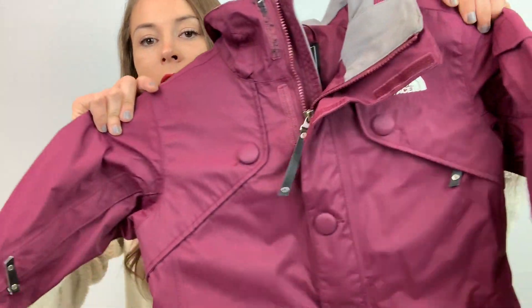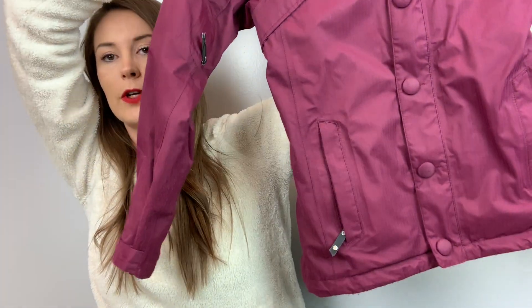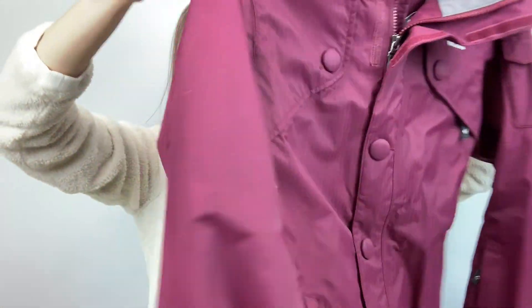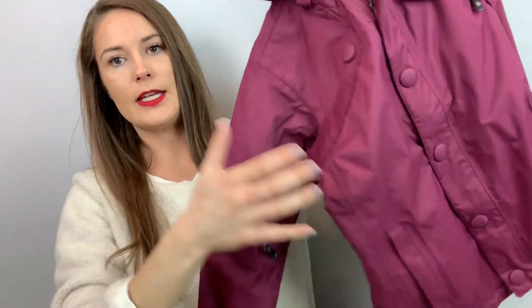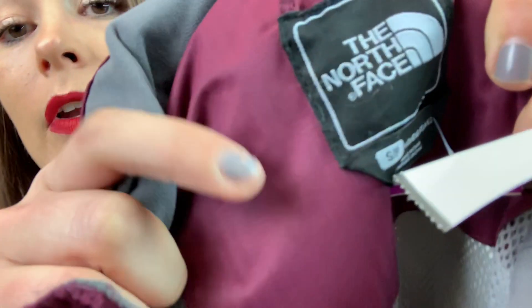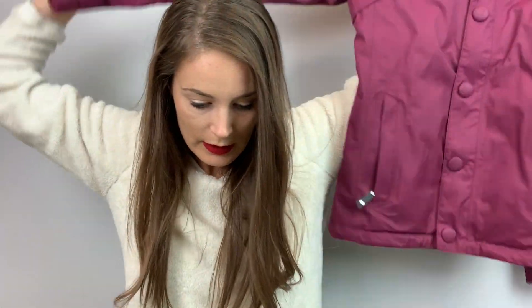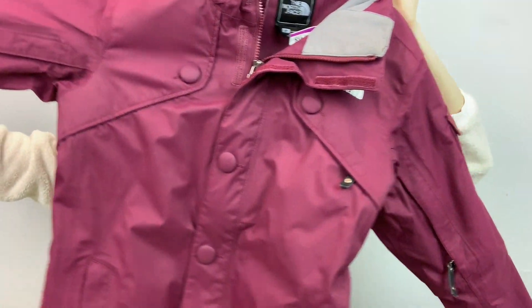Then we have a North Face coat for women. It's like a snowboarding one — it has the cinchy stuff on the inside. This is a size small. I'm going to list this for $70. I know it's not ski or snowboard season anymore, but I still picked it up and I'm still going to list it.